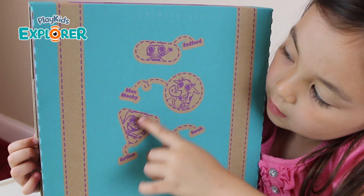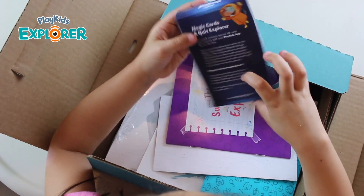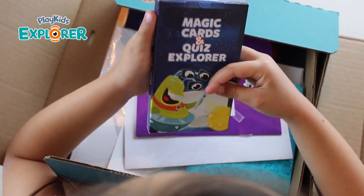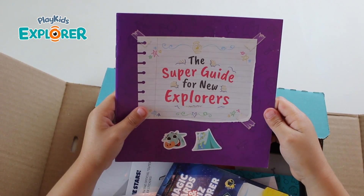There's Sarah, Arthur, Moo Mookie, and Zephyrin. Oh, what's this? It's Magikars and Quiz Explorer. What's this? It's a super guide for new explorers.